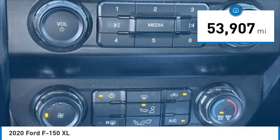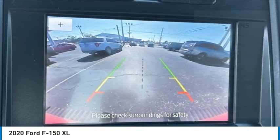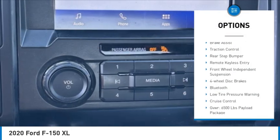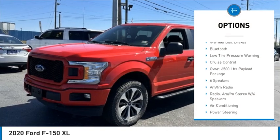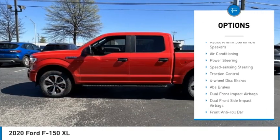This vehicle has less than 55,000 miles. Here are some of this vehicle's great options: electronic stability control, brake assist, traction control, rear step bumper, remote keyless entry, front wheel independent suspension.